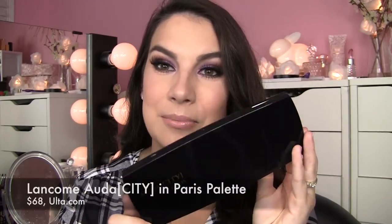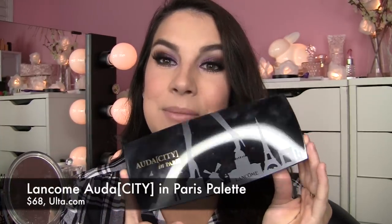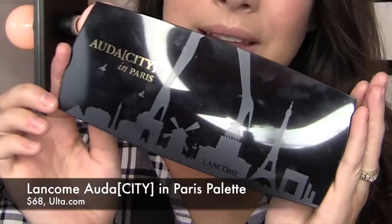One that was unfortunately a real disappointment to me — I wanted to love this palette mainly because of the money I put in. It's the Lancôme Audacity in Paris palette. The packaging I think is adorable; I love the design on the front. You pop it open, and it does come with a double-ended brush — one fluffy end, one flat end. The fluffy end is kind of huge for my eyes, but whatever. Big mirror, which is always great.